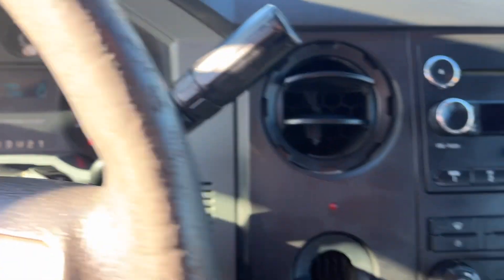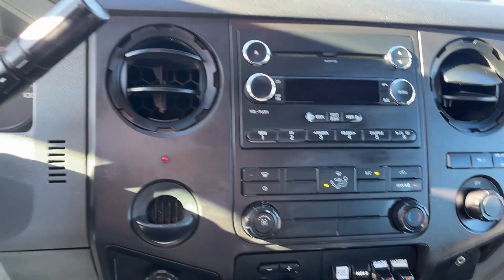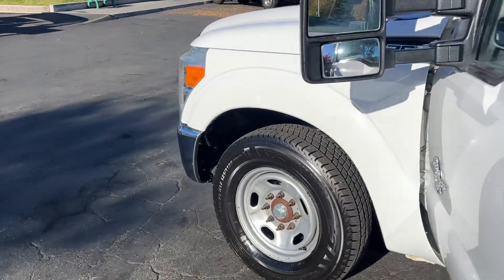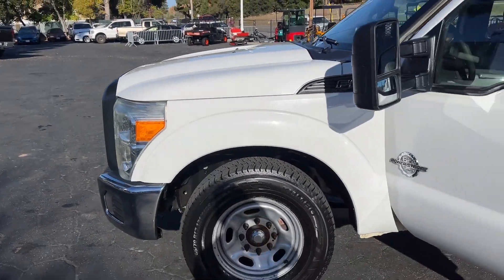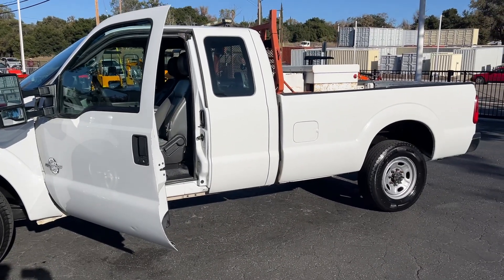Full tank of gas, almost — that's a bonus. She's purring, crank windows. The motor sounds good. December 16th is sale day, 15th is preview day from nine to four.